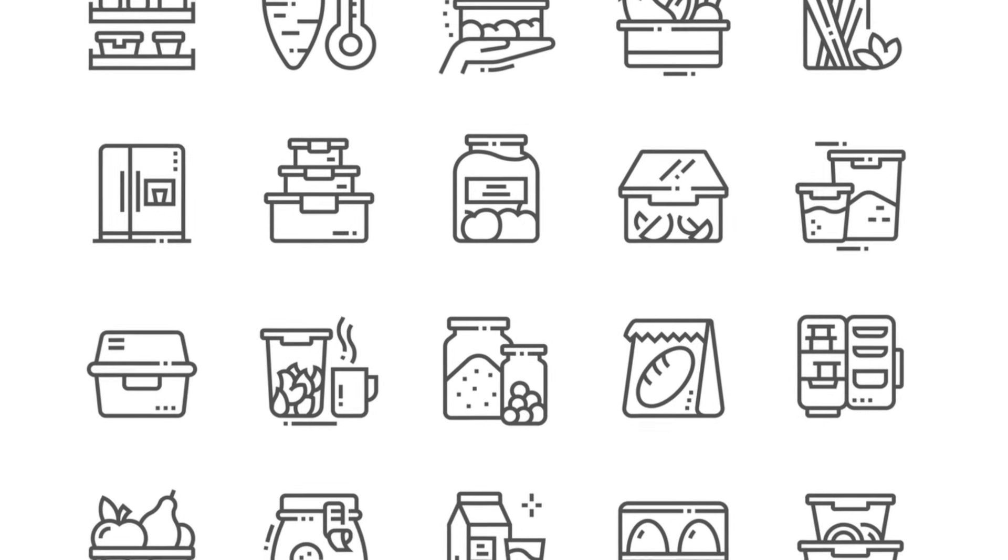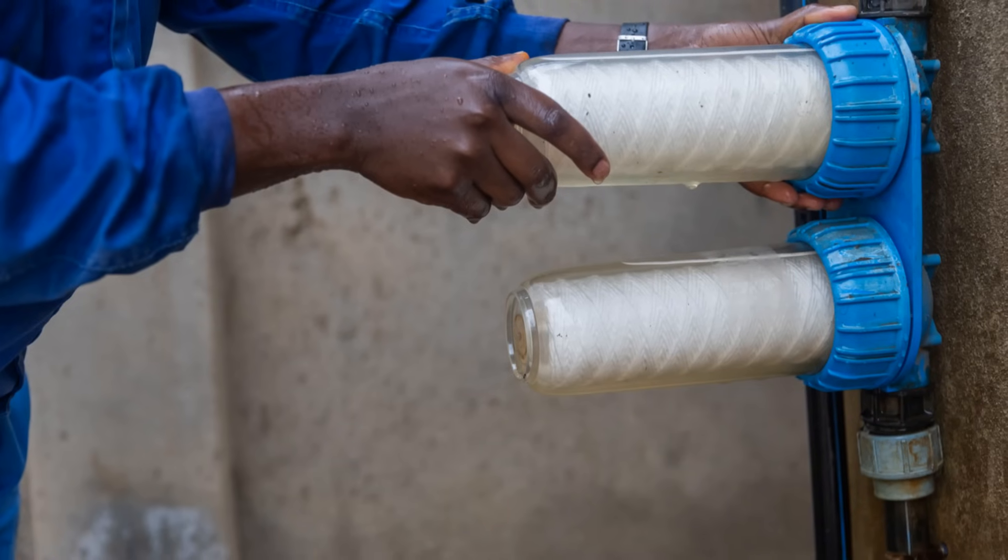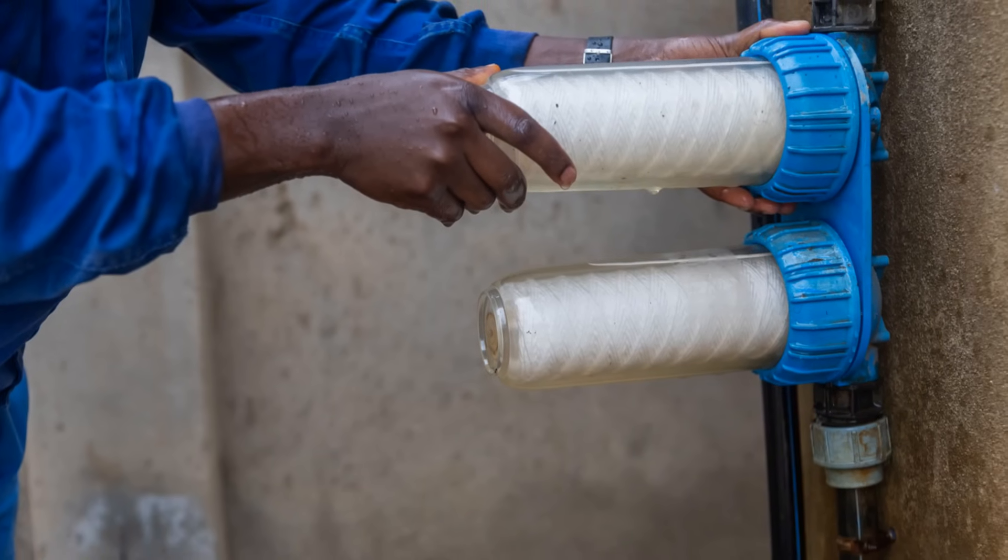Lastly, check the ice maker and water filters. Replace the water filter every six months and make sure the ice maker is functioning properly to avoid any leaks or malfunctions.